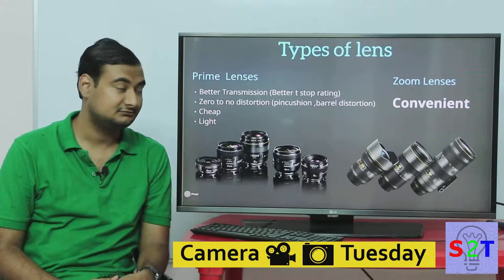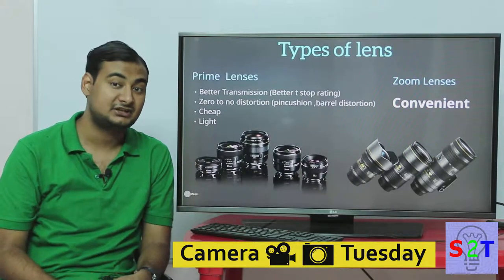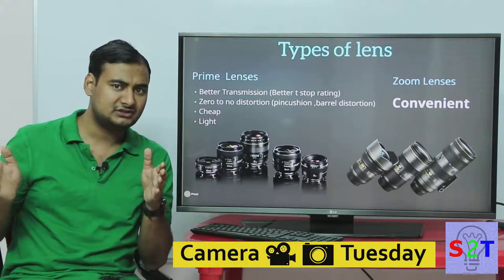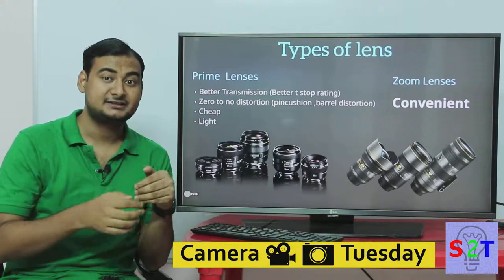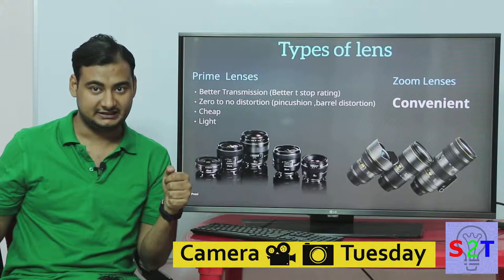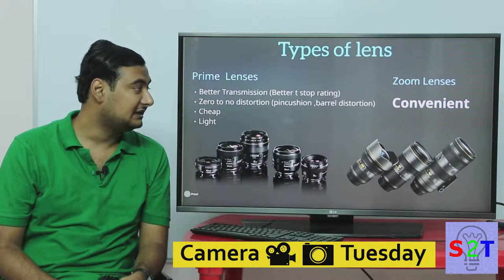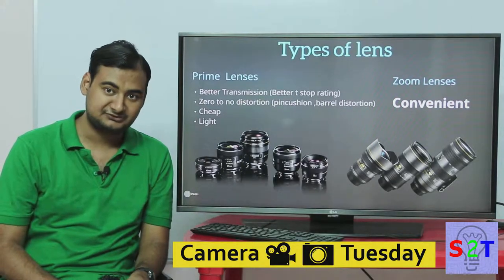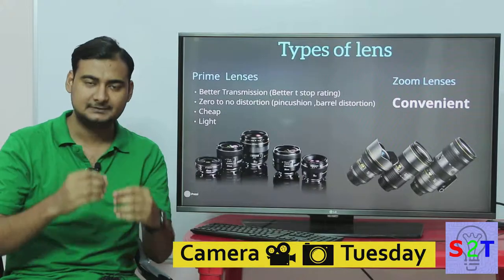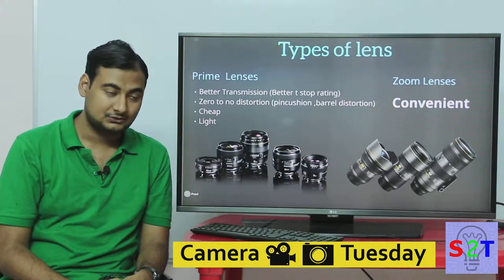There are two main types of lenses: prime lenses and zoom lenses. Prime lenses have better light transmission because they have less glass. If 100 watts of light enters, roughly 95 watts reach your sensor, whereas a zoom lens with the same f/2.8 aperture might only pass 80 watts. That's why prime lenses have better T-stop ratings. They also have zero to no distortion — no bulging or pin-cushioning — and they are generally cheaper and lighter.